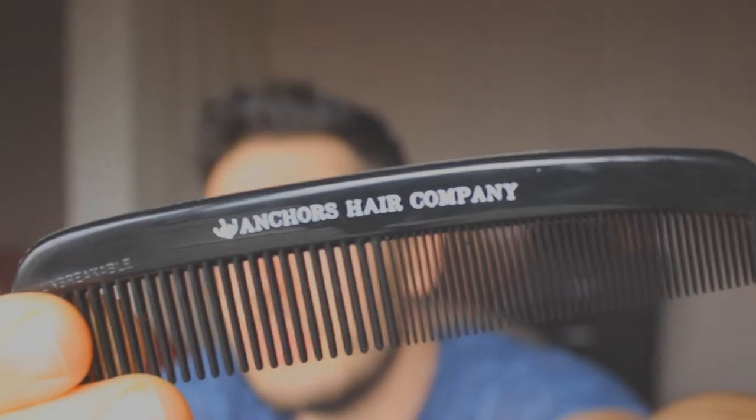Let's get down to what was inside the box. I opened it up and you get this tiny little pocket comb — it's got Anchors Hair Company printed on there as well. Really useful to carry about if you're on the go, just pop it in your pocket. It's quite a cool travel comb actually.